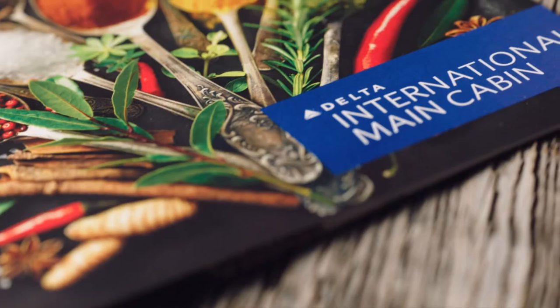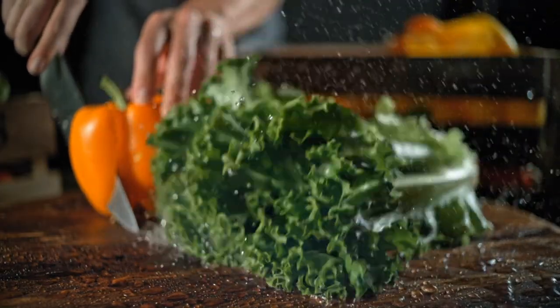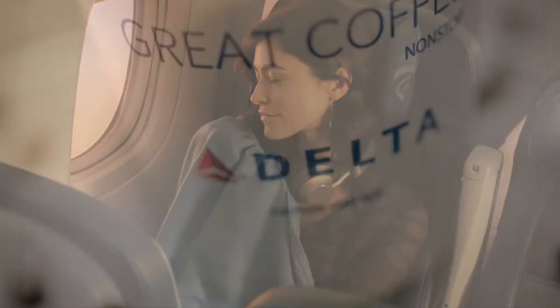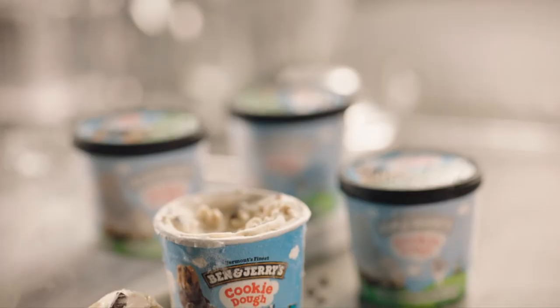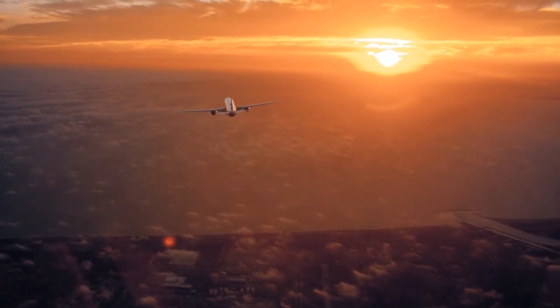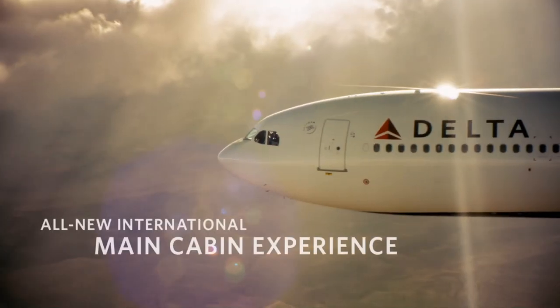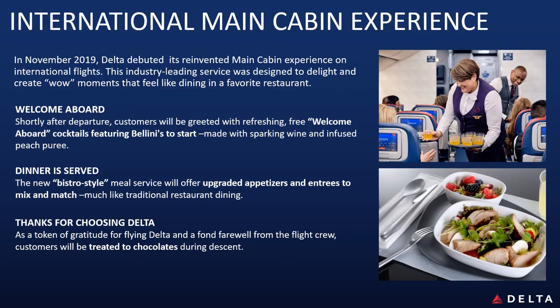Introducing something special on Delta — a new elevated main cabin experience on long haul international flights. A signature cocktail to welcome you aboard, a menu with your choice of appetizer and larger chef-curated options, additional blankets for a cozy turndown service, and waking up refreshed. Every detail so well thought out, down to the last farewell chocolate. Leading the way with something special — that's how you elevate flying. We've introduced a totally new main cabin experience featuring a welcome aboard cocktail, bistro style meal service and a farewell chocolate.